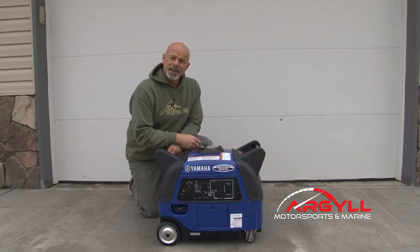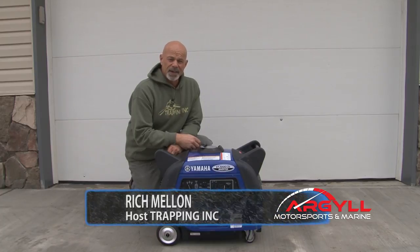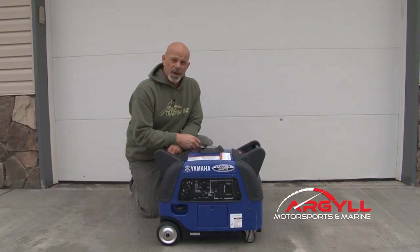Hi, I'm Rich from Trapping Inc TV. Out on the trapline, we have to have power — there's just nothing else. You have to have light, you have to have power to charge things. We have cameras, we have cell phones. And you have to have that morning coffee — that's damn important, let me tell you.